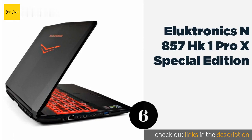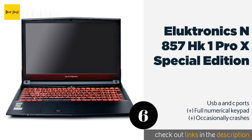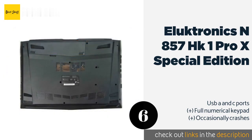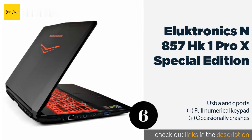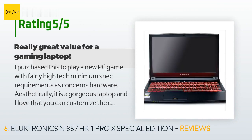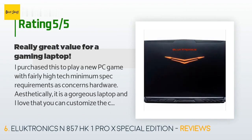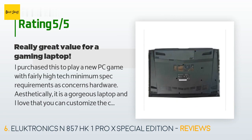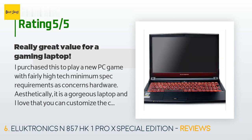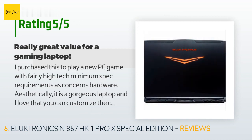The next product is the Electronics N857HK1 Pro X Special Edition. Its aluminum exterior isn't just there for aesthetics — it adds significant durability, so a little jostling on trips between studios shouldn't hurt it. This product is available on Amazon for $1,600. It has 88 reviews with an average rating of 4.2 stars. A customer said it is a gorgeous laptop with customizable RGB keyboard lighting in three sections, feels very solid without being heavy, and has plenty of ports.